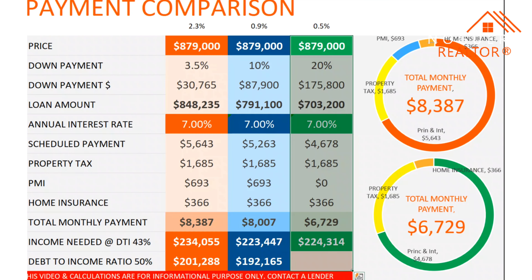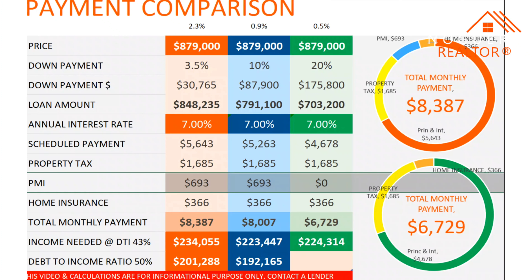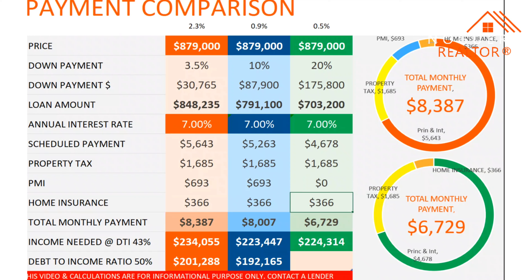Now, if we go the conventional route — here it is in the green. The conventional route requires 20% down payment. For 20% down payment, the down payment will be $175,000. This means you're going to borrow $703,000 from the bank at 7% interest rate. The total payment including property tax and homeowners insurance — and in this case you don't pay private mortgage insurance, because you gave 20% down payment — the payment will come down to around $6,700. How much do you need to qualify for a conventional loan? The conventional route wants a 36% debt-to-income ratio. You will need to make around $224,000.